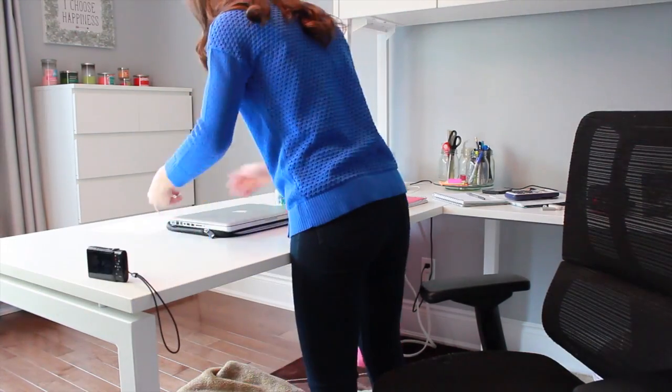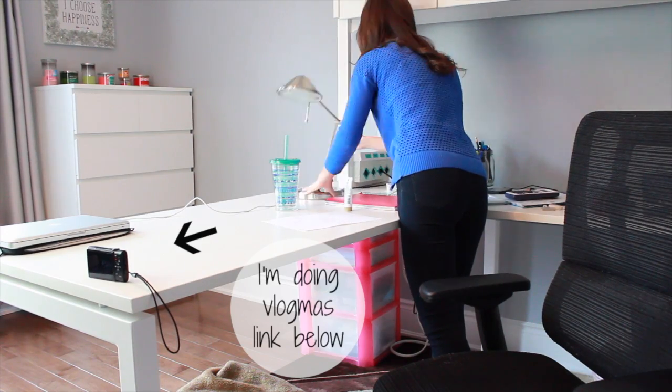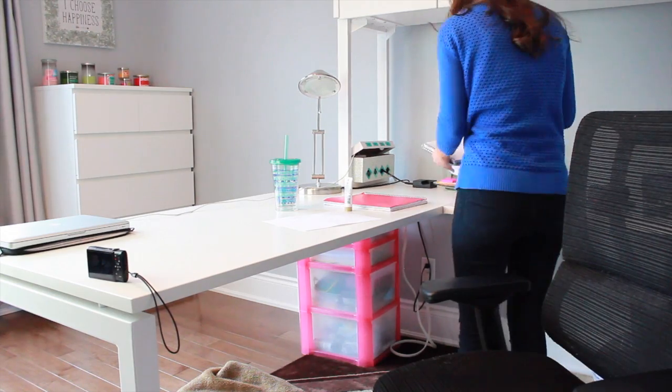The first thing I do before I start studying is clear off my desk space. This gives me lots of room to study and it's a lot easier to focus without all the clutter.